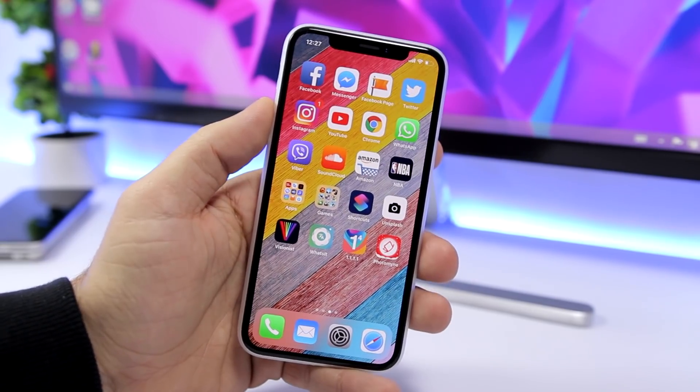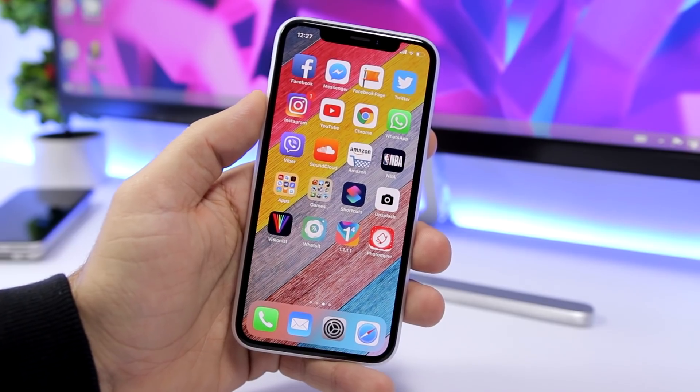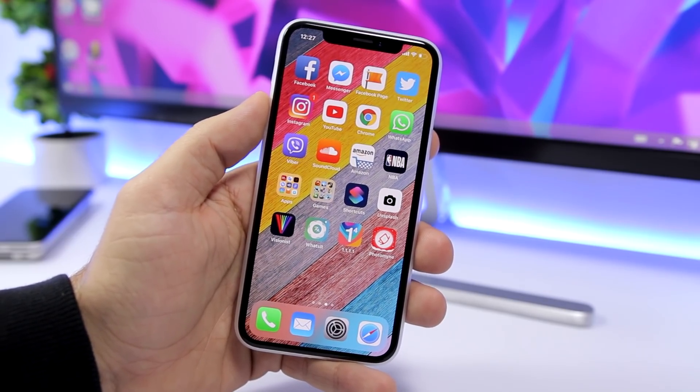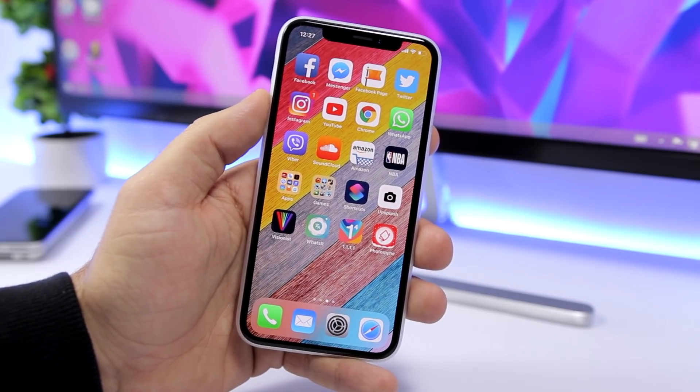That is it for this video, guys — these are five must-have apps of December 2018. I hope you enjoyed the video, leave a like if you did, don't forget to subscribe for more, and we'll see you guys on the next one.